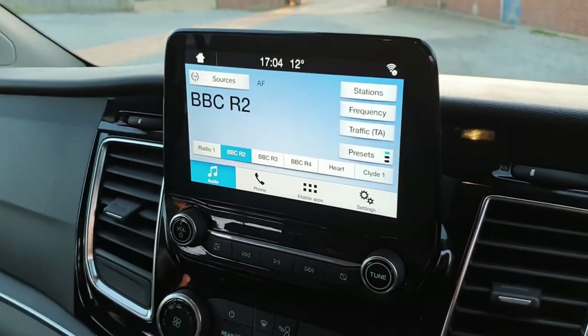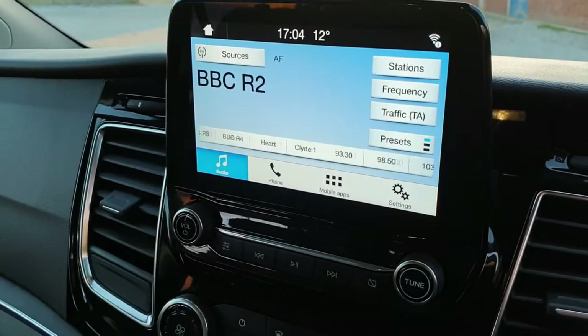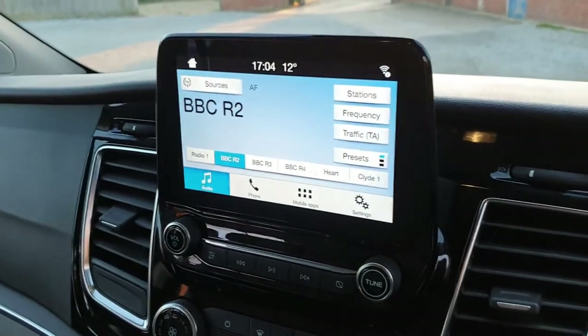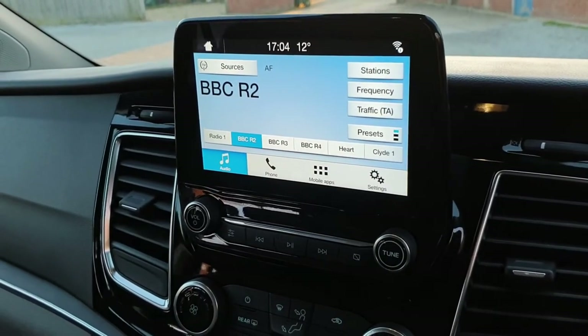Here is the Ford Sync entertainment system — a great blend of physical buttons and a touch screen. You connect your phone through USB and can access Android Auto, Apple CarPlay, and get all your favourite apps up.